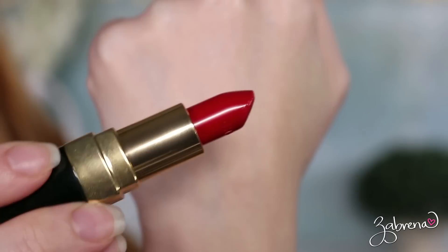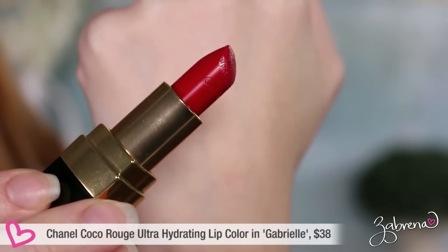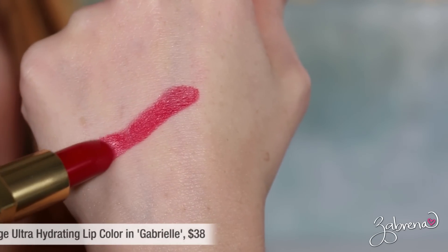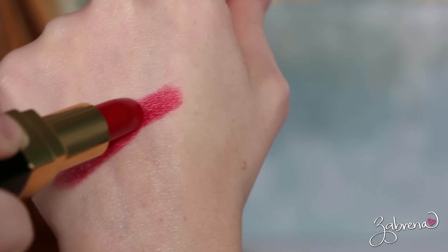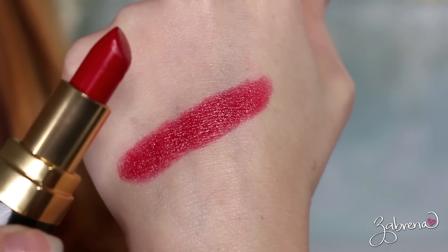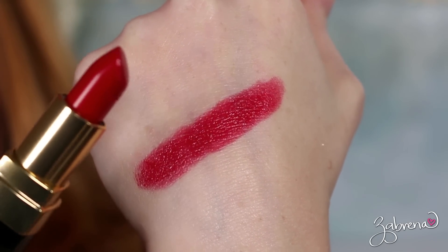Another favorite blue-based red comes from Chanel — the Rouge Coco Ultra Hydrating Lip Color in the shade Gabrielle. This is a bright blue red with a satin glossy finish, very hydrating and extremely lightweight. The lipsticks from this line feel like the best lip balm — you don't even feel like you're wearing a lipstick, which is what I love most about them.